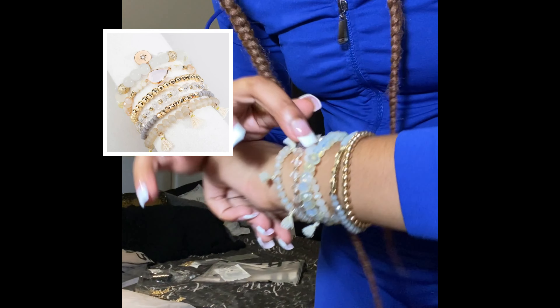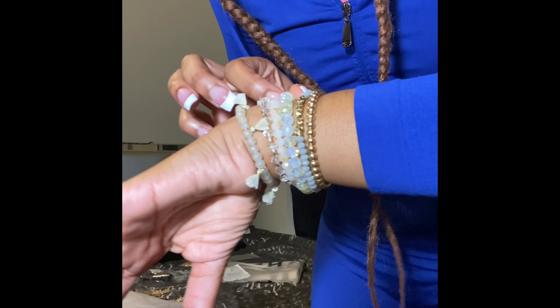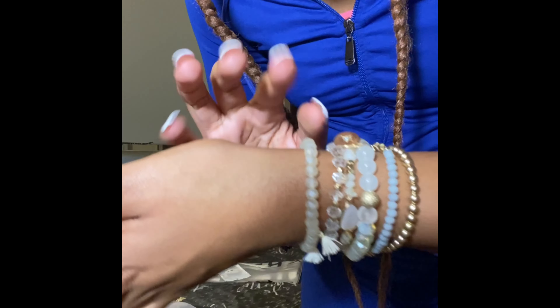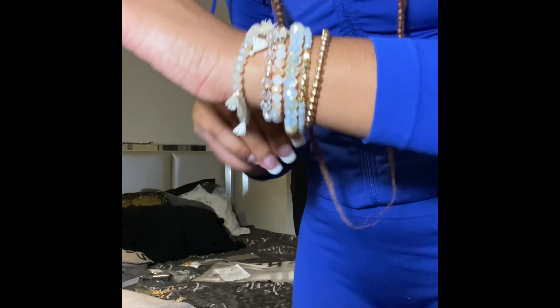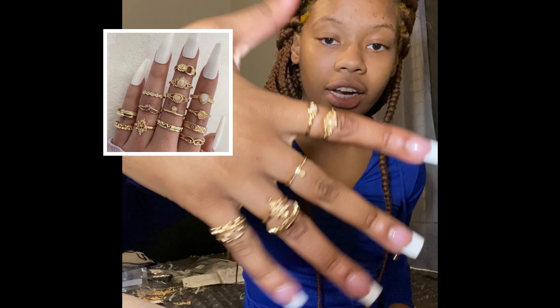The next thing I got is these bracelets, which I absolutely love. They're like this iridescent color — kind of iridescent blue, and some of them are kind of gray, but I feel like that's just absolutely cute. They're a stretchy kind, which I also like.